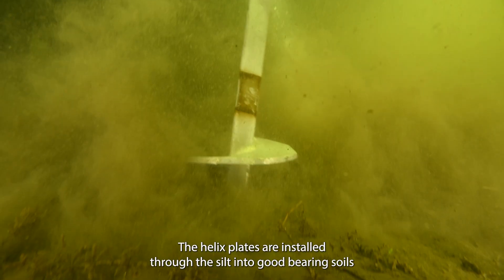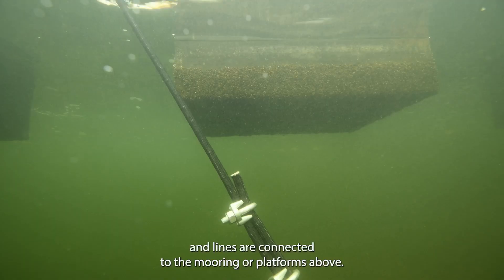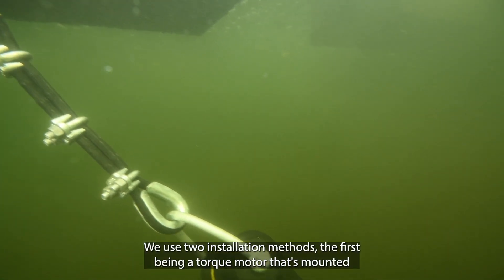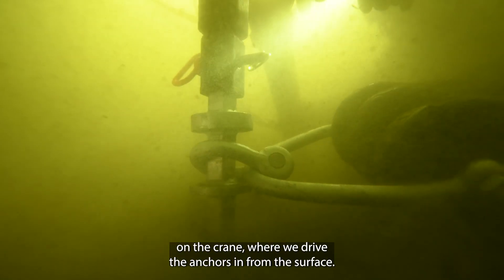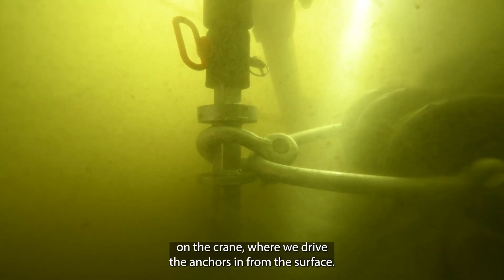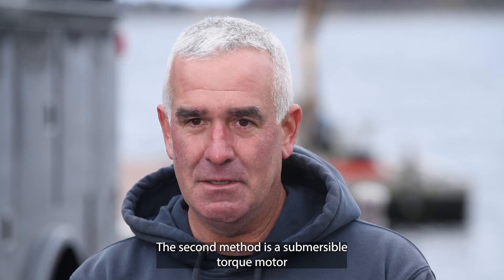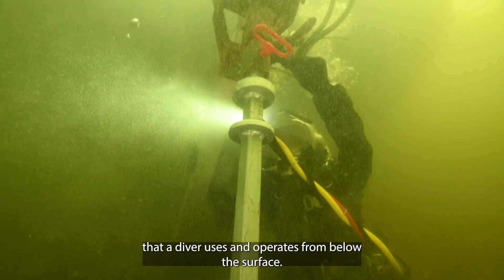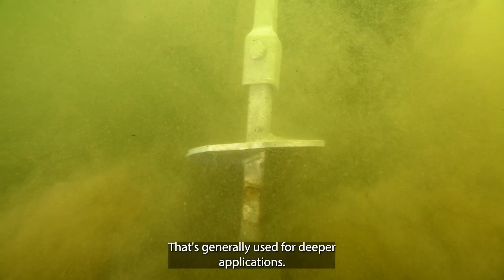The helix plates are installed through the silt into good bearing soils, and lines are connected to the mooring or platforms above. We use two installation methods: the first being a torque motor mounted on the crane where we drive the anchors in from the surface. The second method is a submersible torque motor that a diver uses and operates from below the surface, generally used for deeper applications.